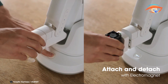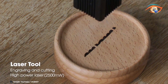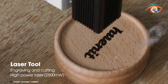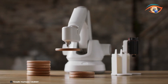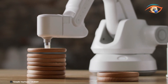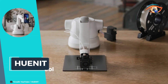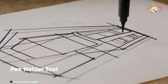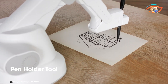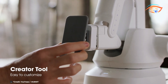Cunit's modular design allows users to swap out different tools effortlessly, enabling a wide range of applications — from precise 3D printing to intricate laser engraving. Its AI capabilities provide intelligent object recognition and automation, enhancing efficiency and accuracy in various tasks.